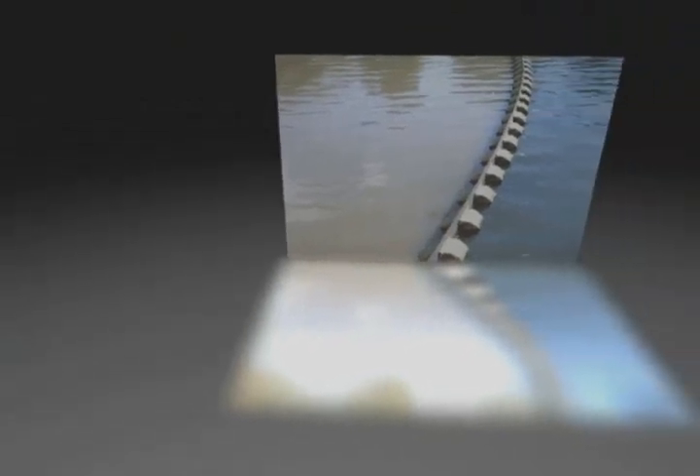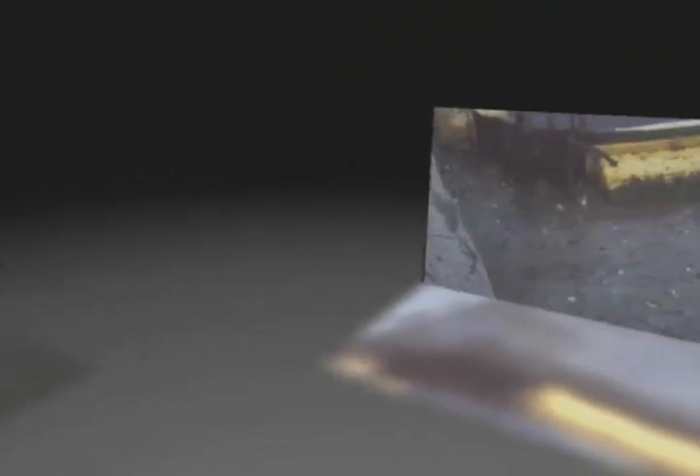Companies, construction sites, and civilians pour pollutants such as oil, soap, and paint into the storm drain, thinking that they disappear into a sewer system to get treated. Since the storm drain water isn't filtered, treated, or processed in any way, these fluids and other trash flow directly into Lake Merritt.